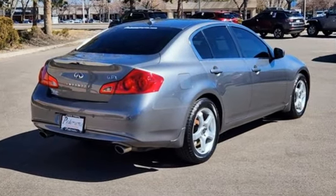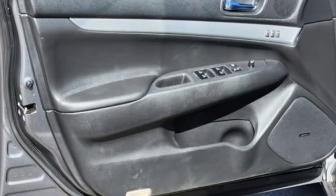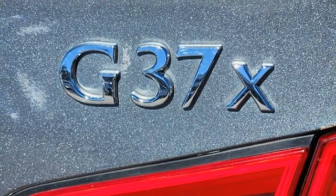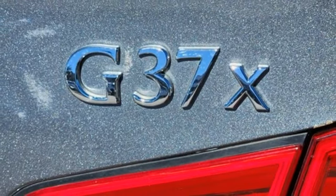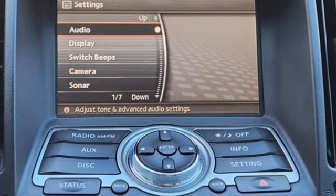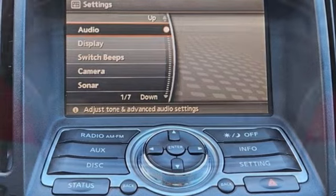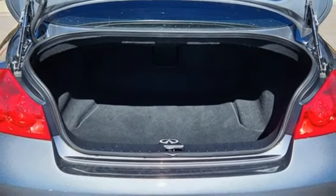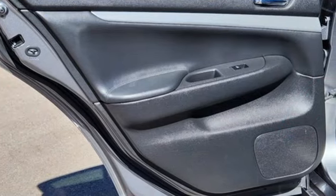It boasts an impressive list of features like these: AM-FM satellite radio, dual zone climate control, Bluetooth, aluminum wheels, VQ engine, gas pressurized shocks, external memory control, leather steering wheel, auto dimming rear view mirror, and front heated leather bucket seats.